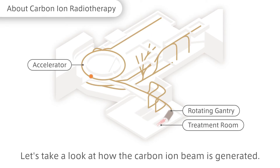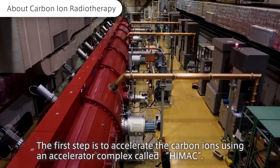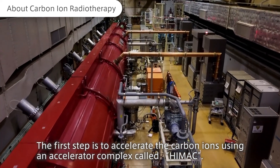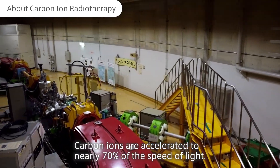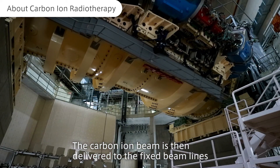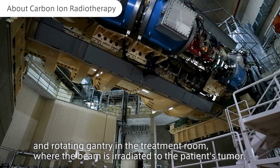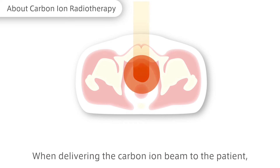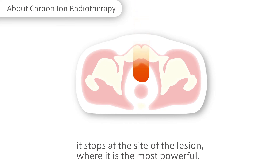Let's take a look at how the carbon ion beam is generated. The first step is to accelerate the carbon ions using an accelerator complex called HIMAC. Carbon ions are accelerated to nearly 70% of the speed of light. The carbon ion beam is then delivered to the fixed beam lines and rotating gantry in the treatment room, where the beam is irradiated to the patient's tumor. When delivering the carbon ion beam to the patient, it stops at the site of the lesion, where it is the most powerful.